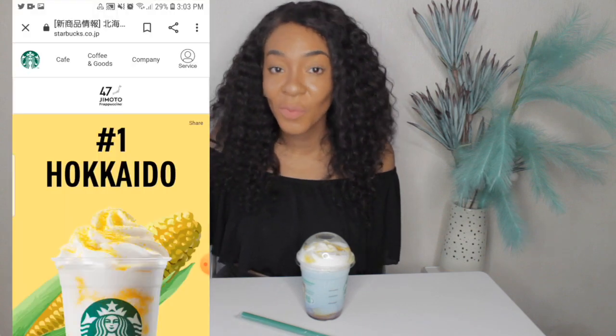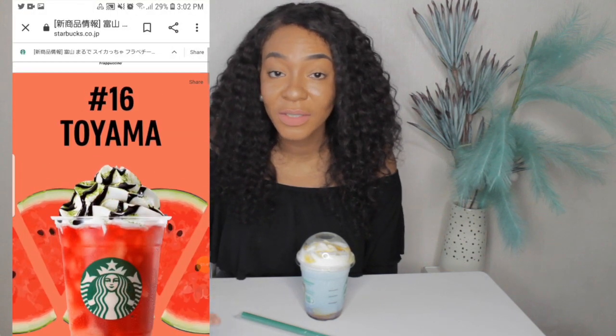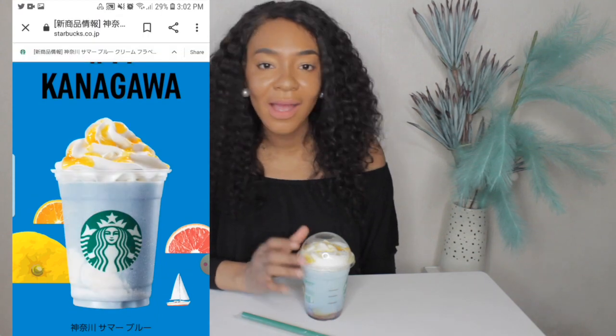There's a lot of talk about number 1, which is the one from Hokkaido, number 16, which is the Marude Watermelon Frappuccino, and also Kanagawa. Yes, Kanagawa is number 14, and I can see why there's a lot of talk about these, guys.